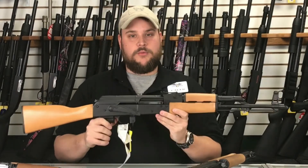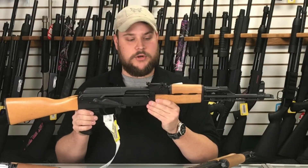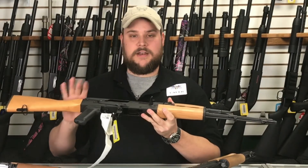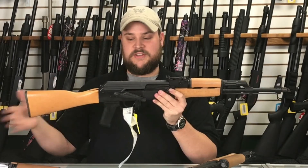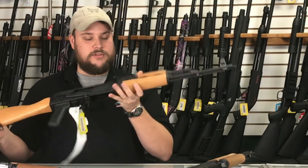This is a Romanian WASR 10. It's a great rifle, very well made. This is imported by Century Arms, and you can get these in a lot of different configurations. This one just has your basic wood stock on it. This would make a great AK-47.